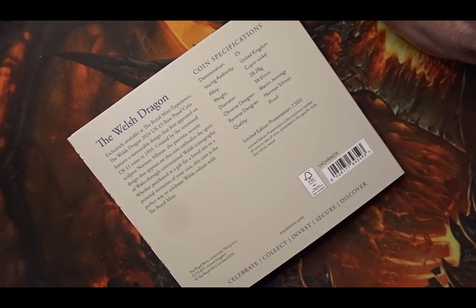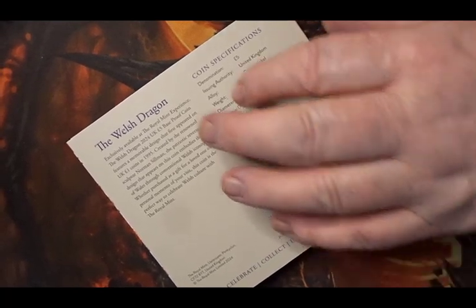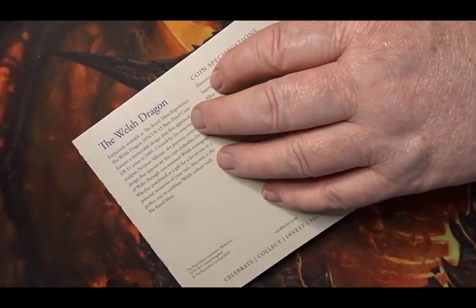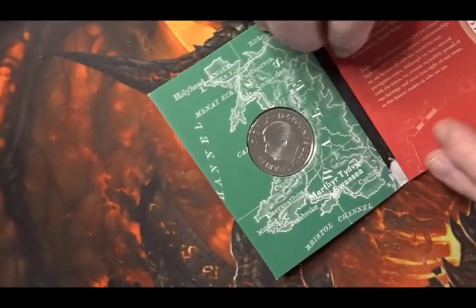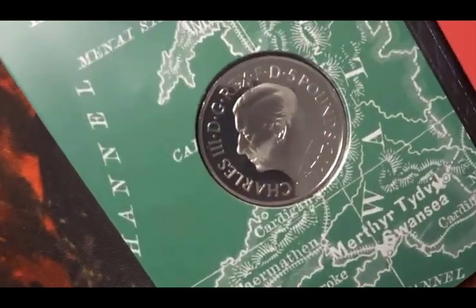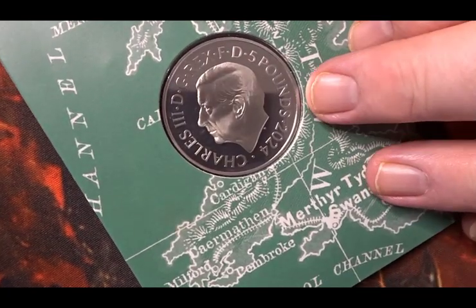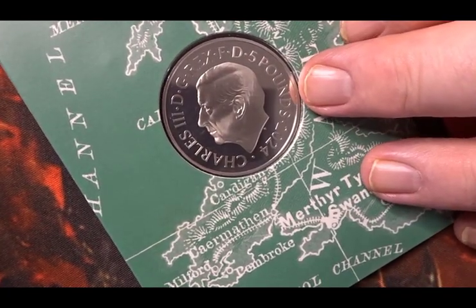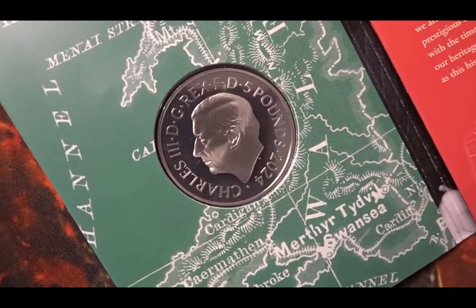They produced one coin from each of the nations to make up the United Kingdom. For 2024 they have just released the one for the Welsh Dragon. You can only get this coin if you go to the Royal Mint and go through the Royal Mint experience. There you've got the Prince Charles effigy and the 2024 date — this is a five pound coin for the country of Wales.